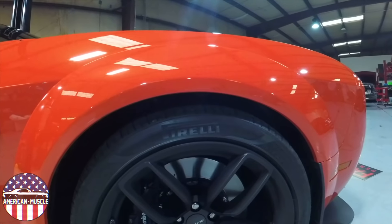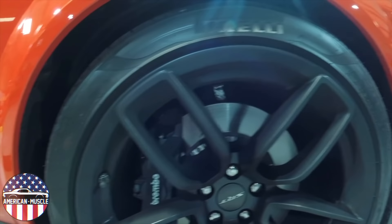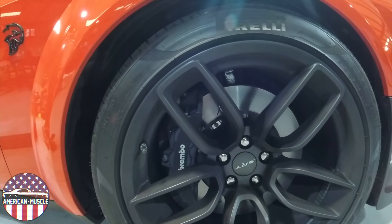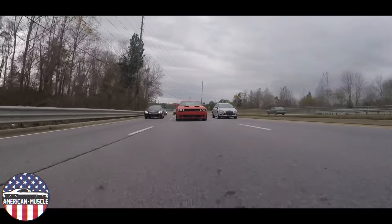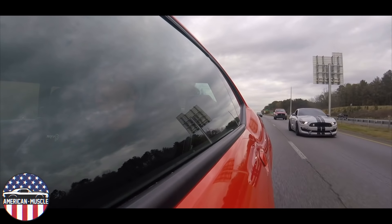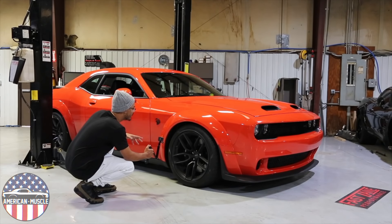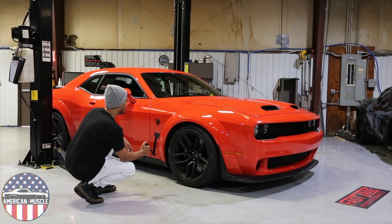It fights for traction with 305s — I can't imagine 275s on this car, especially in the back. Looking at these brakes, they have 15.4 inch rotors with six-piston Brembo calipers. These brakes are very precise — they're not bitey when you're just cruising around in regular traffic, but when you really have to hit them, this car is going to stop. The brakes are a major factor when you're going fast on a track.